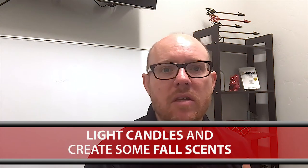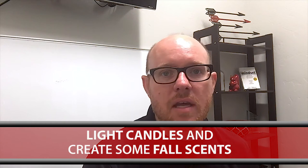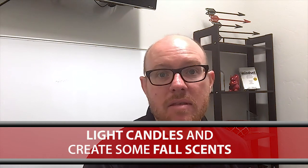I also want to encourage you to light some candles and make sure some of those scents are going to be fall scents — maybe some cinnamon, maybe some pumpkin pie, maybe some apple crisp, whatever that might look like for you. What we're really trying to do during this steady season of fall and winter is make sure that things don't really change for us in the midst of selling our homes.